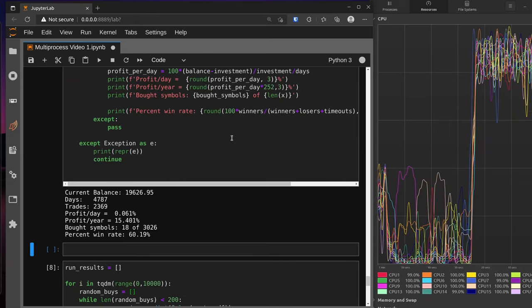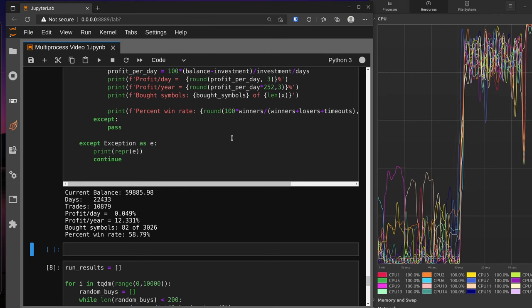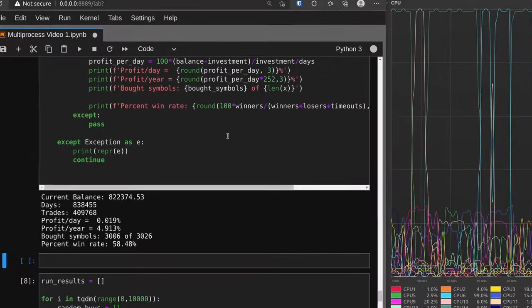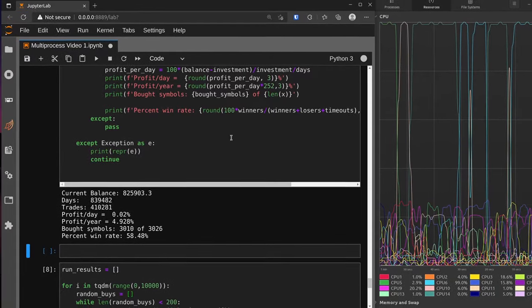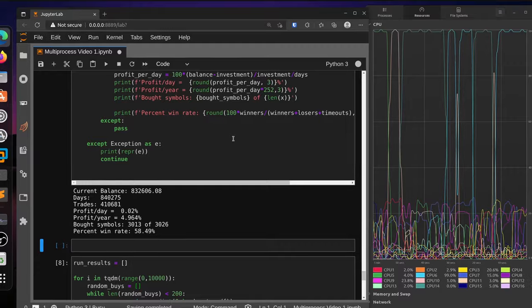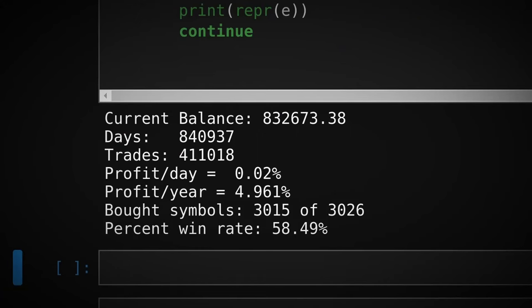This run calculates long trades only, with combined long and short trading to follow. The calculations are complete — we simulated over 411,000 trades, equivalent to almost 4,000 years of trading. On average this was a profitable strategy, but not wildly so, with an overall 58.5% win rate and a yearly profit of about 5%.